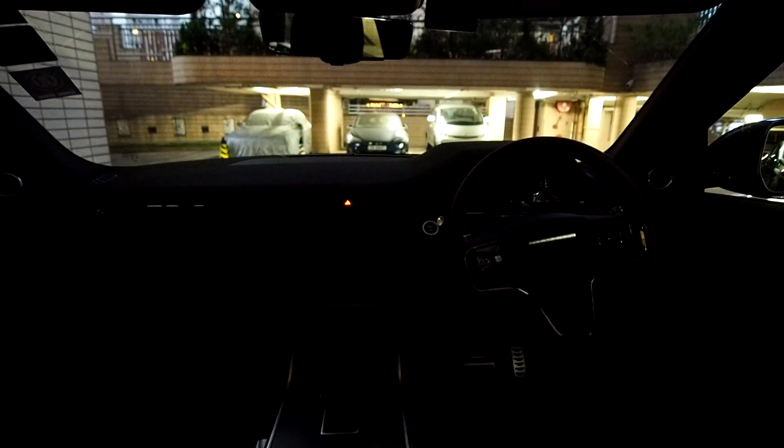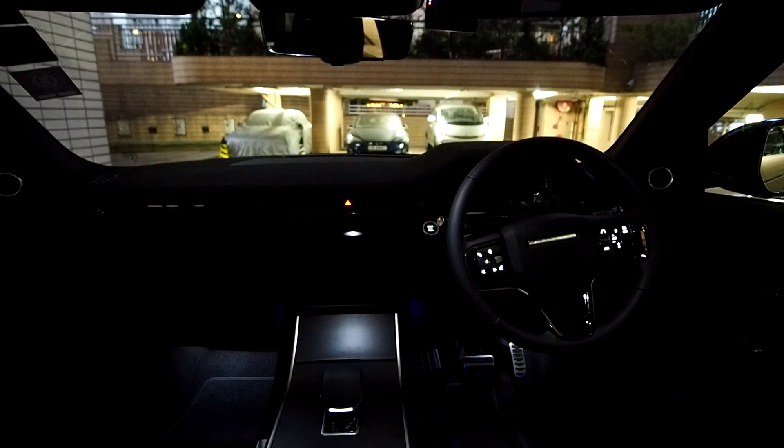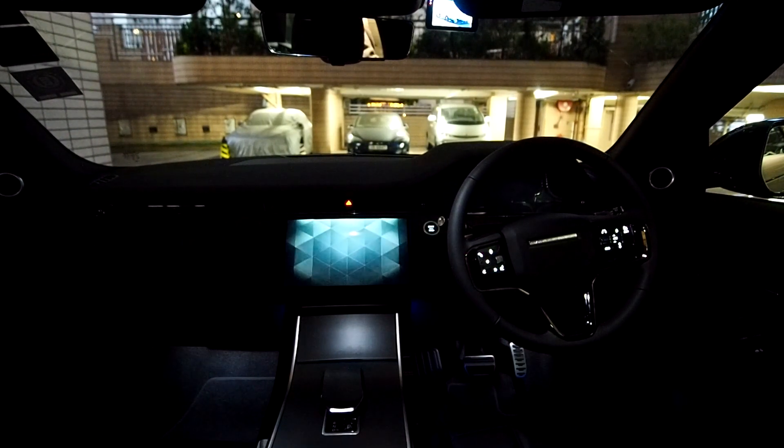This is the first over-the-air update for the 2024 Evoque. Given that Range Rover does not have a good reputation on electronic hardware and software,